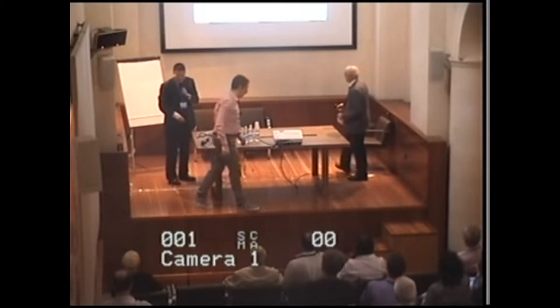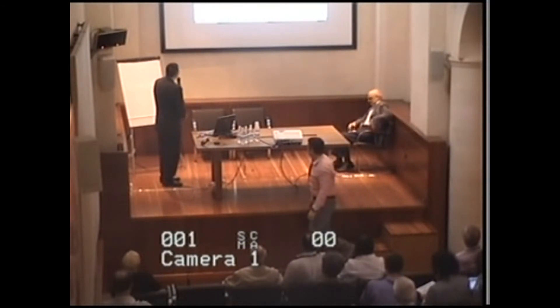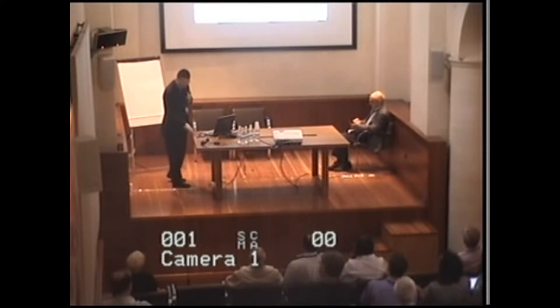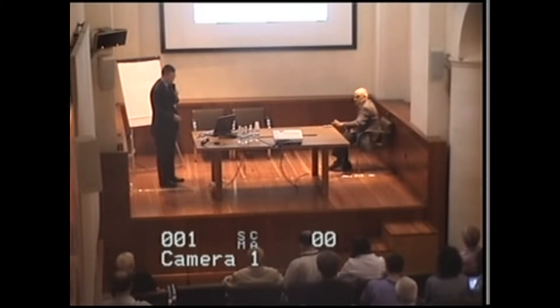Thanks to the conference organizer. My topic is too technical — I don't think it is suitable for this beautiful place; I should talk more philosophy. My title is smart vibration control of high-speed trains using magnetorheological dampers. I will present analytical and full-scale experimental study.